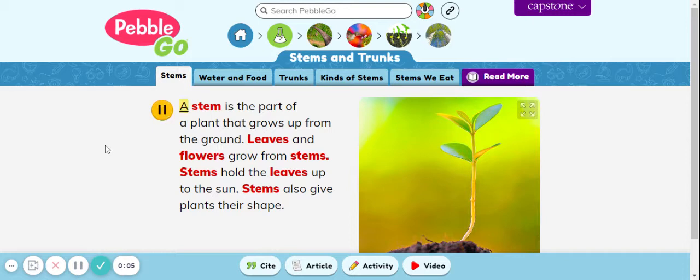Stems. A stem is the part of a plant that grows up from the ground. Leaves and flowers grow from stems. Stems hold the leaves up to the sun. Stems also give plants their shape.